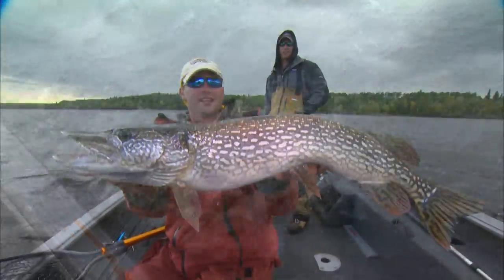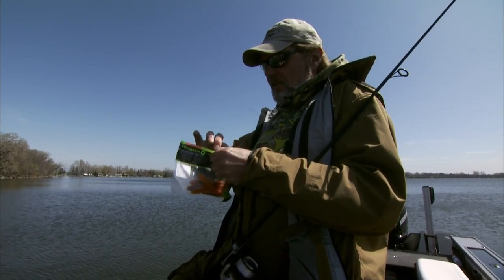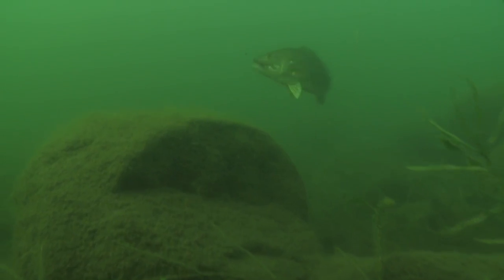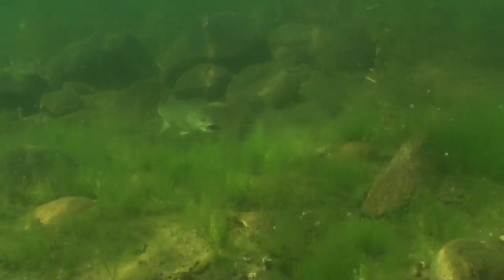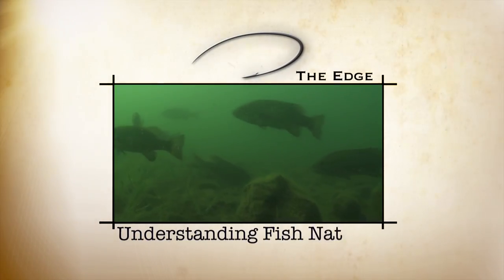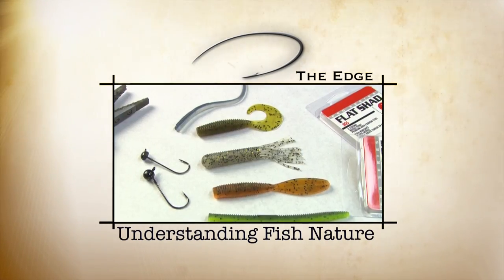That's only half the battle, because once you find fish, you still have to get them to bite. That means choosing a presentation that fits both the species you're after and the conditions you encounter on any given day. Today, on the edge, we go after pre-spawn smallmouth bass.